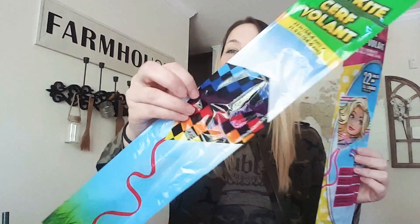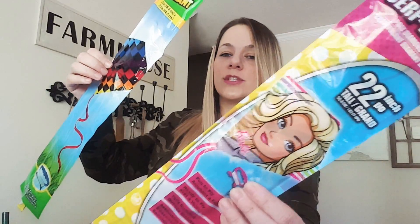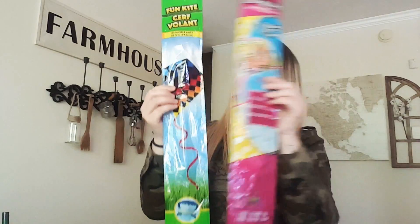The day we went to the park it was not windy, so we didn't fly these, but I bought two kites and they're 22 inches. I got this one and the Barbie one. I love taking kites to the beach — it's so fun. I'm excited to fly these and I'm excited I found the Barbie one.